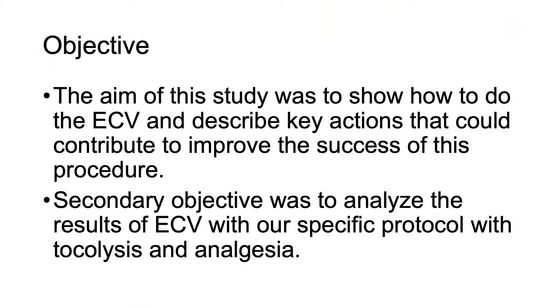The aim of this study was to show how to perform ECV and describe key actions that could contribute to improving the success of this procedure. A secondary objective was to analyze the results of ECV with our specific protocol with tocolysis and analgesia and compare with those in the literature.